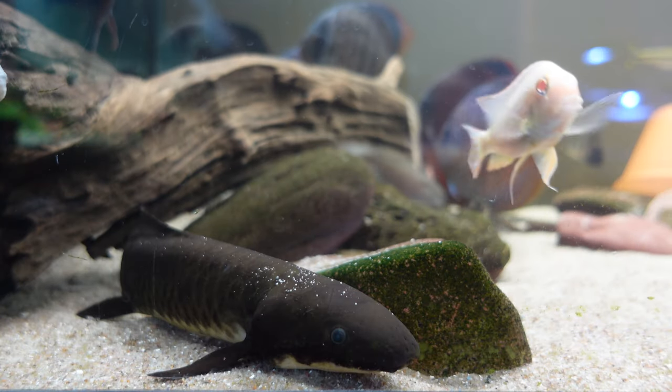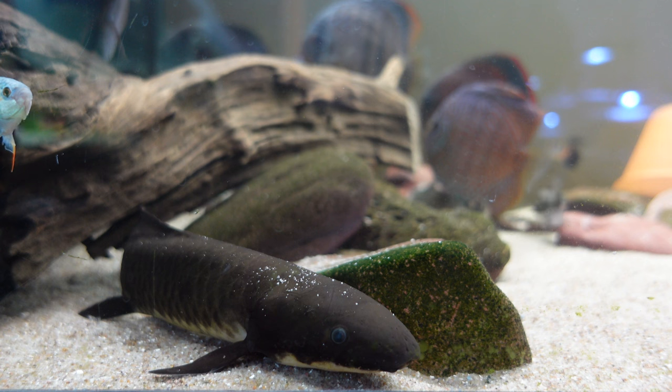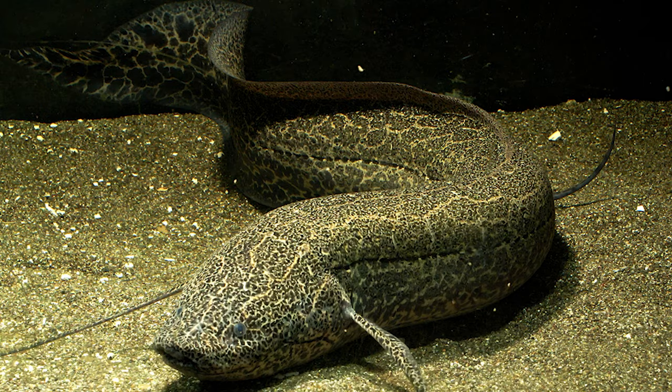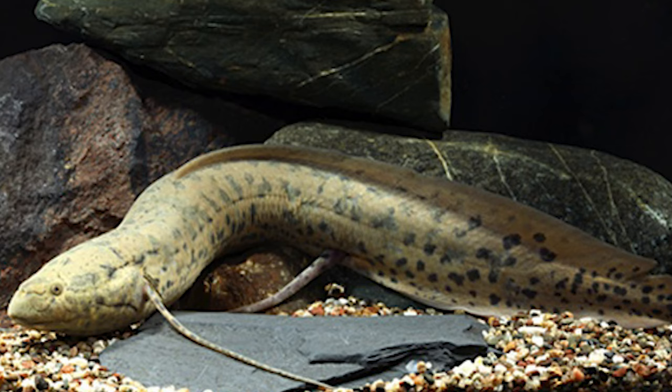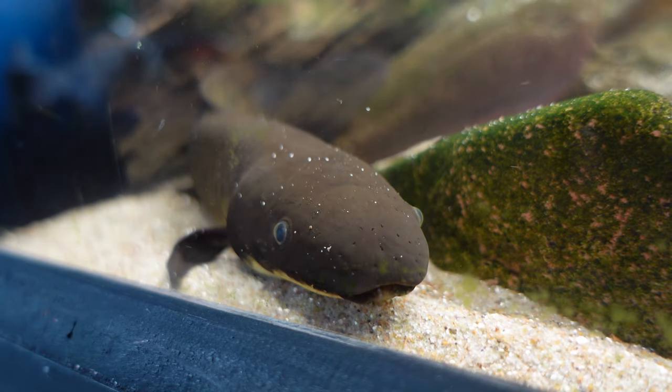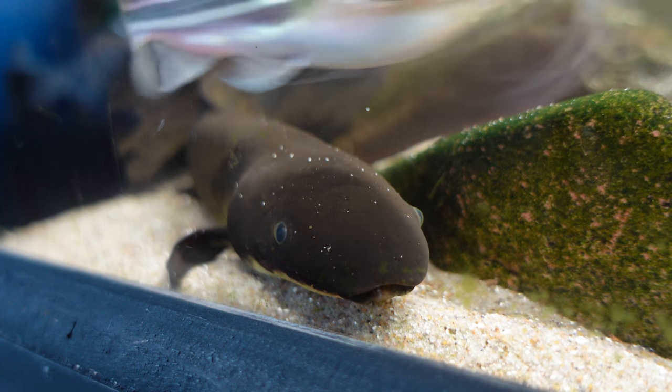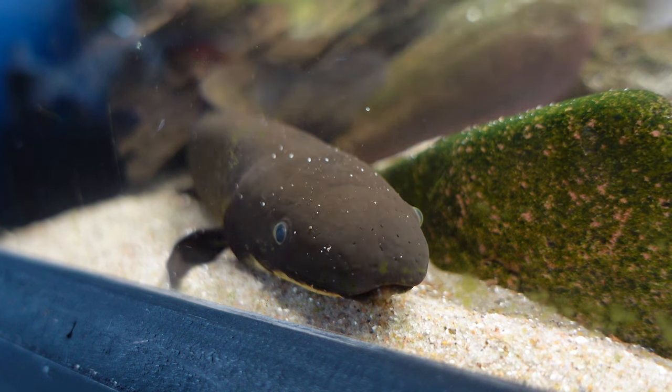Australian lungfish come from the family Neoceratodontidae, which has three different species: the Australian lungfish, the African lungfish, and the South American lungfish. The Australian lungfish is the oldest living family member of the group and has remained evolutionarily unchanged for around 100 million years, but they've been around for over 380 million years.